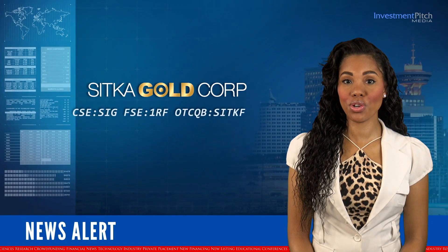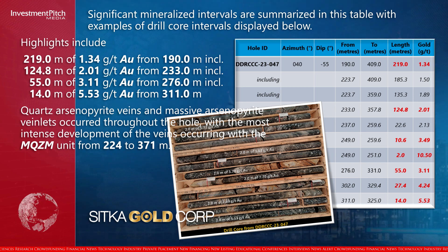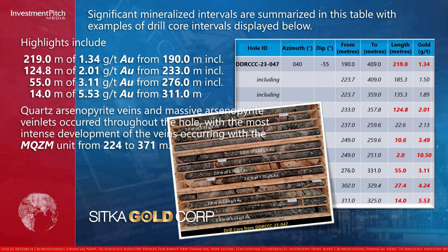Significant mineralized intervals are summarized in this table, with examples of drill core intervals displayed below. Highlights include 219 metres of 1.34 grams per tonne gold from 190 metres, including 124.8 metres of 2.01 grams per tonne gold from 233 metres, including 55 metres of 3.11 grams per tonne gold from 276 metres, including 14 metres of 5.53 grams per tonne gold from 311 metres. Quartz arsenopyrite veins and massive arsenopyrite veinlets occurred throughout the hole, with the most intensive development of the veins occurring within the MQZM unit from 224 to 371 metres.